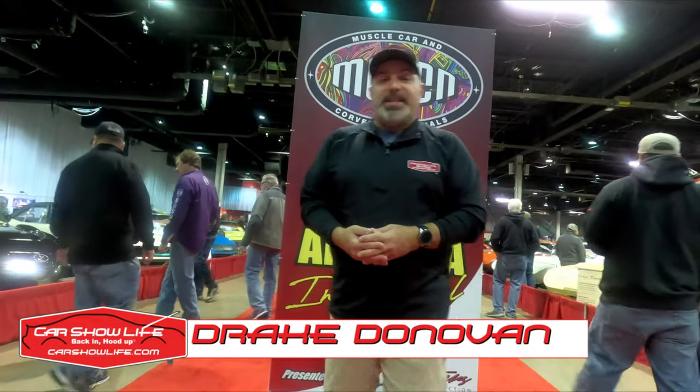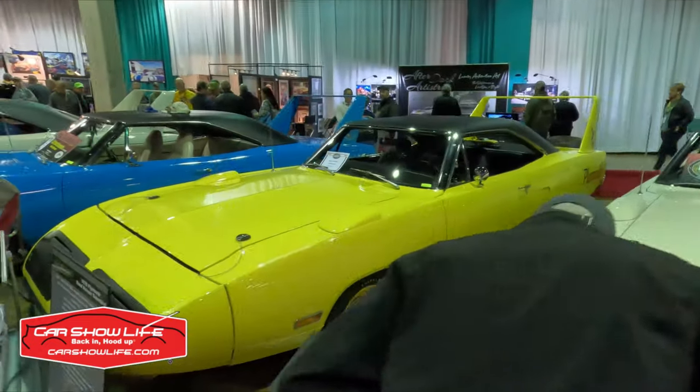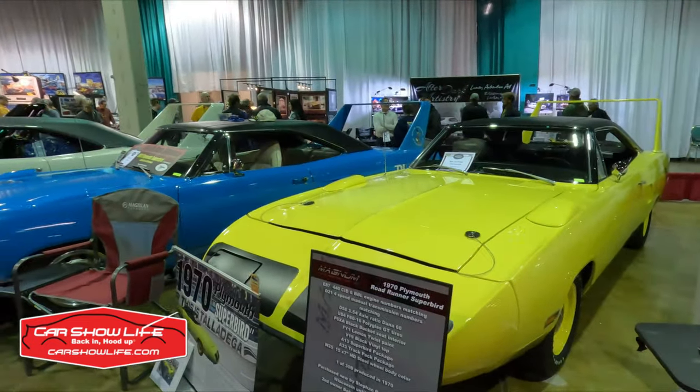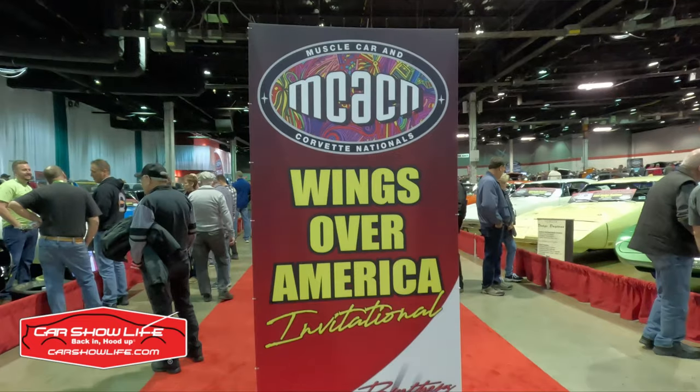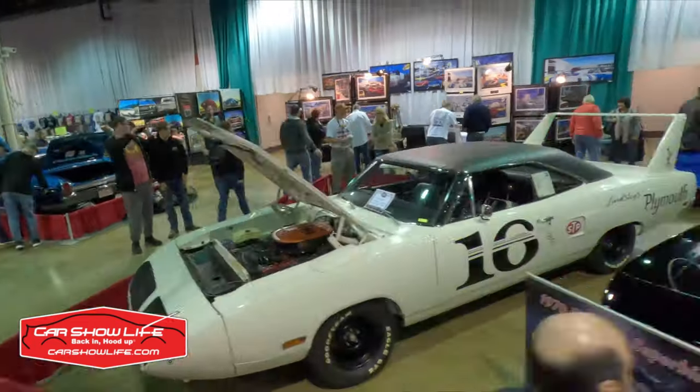NASCAR's Aero Warriors of 1969 and 1970 are some of the most prized collectible muscle cars these days. But back in the day, they were produced in few numbers just for homologation purposes, and they even languished on dealer lots. But now they are here, assembled in numbers — Wings over America at McCacken 2022. Let's take a look around at some of these Dodge Chargers and Plymouth Superbirds.